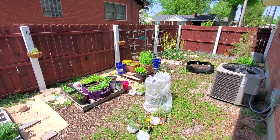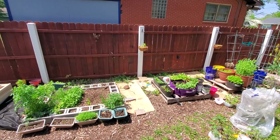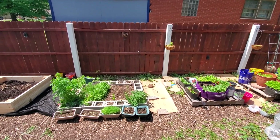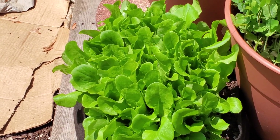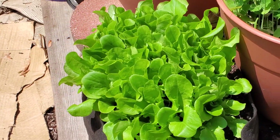Let me show y'all a few things while I'm out here before I head back in, because I've been out here working. That butter crunch is on fleek — look at how beautiful. Oh my gosh.